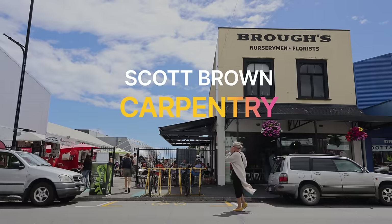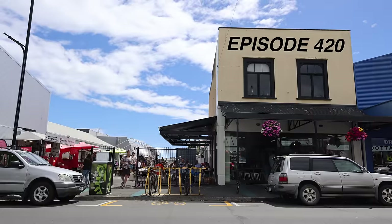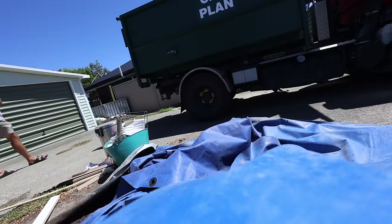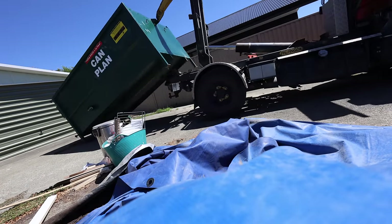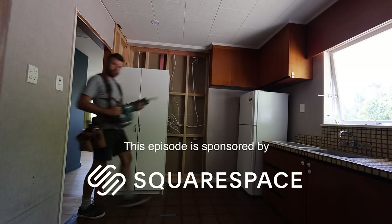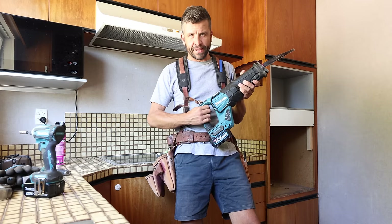Scott Brown here. In this exciting episode, we demolish our old kitchen. Old kitchen goes here. It's finally happening.